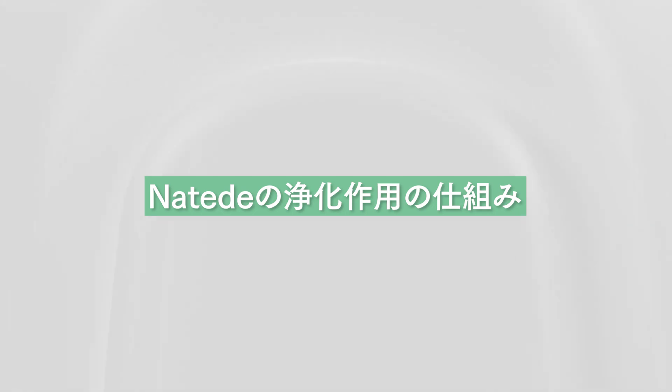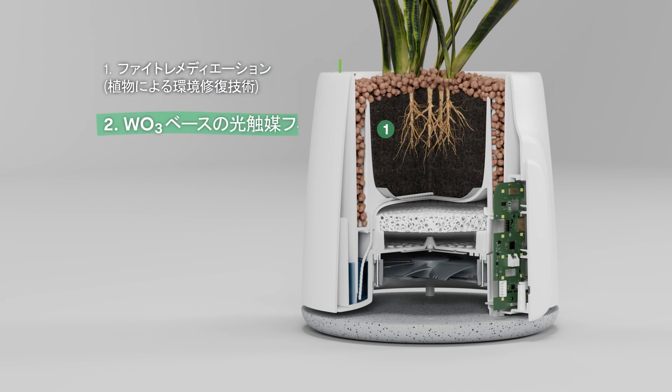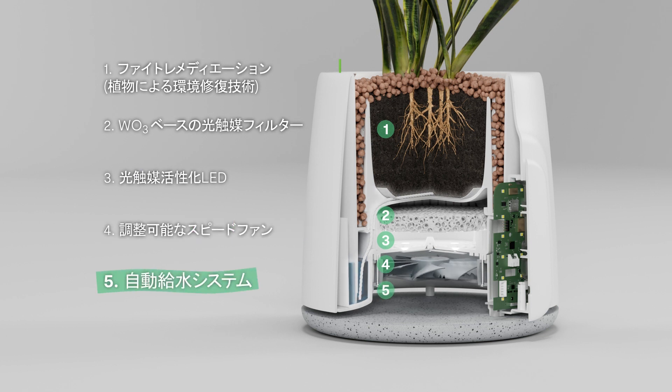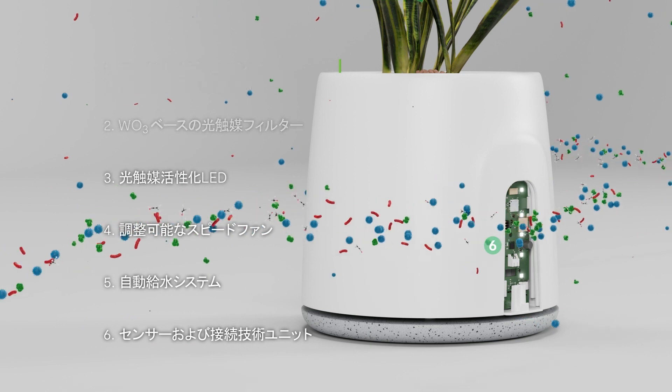Here you can see Natede's smart inner structure, with the plant's root system, the photocatalytic system with the washable filter, the variable speed fan and the water tank. The air quality sensors and connectivity components are housed in the front section.